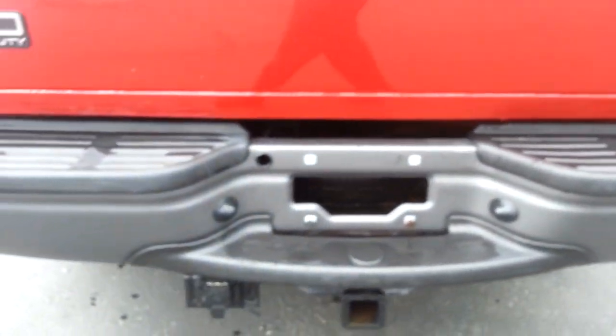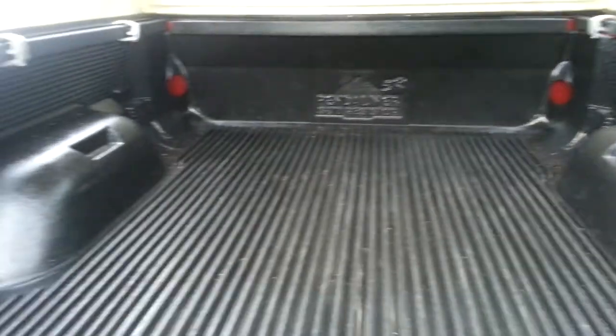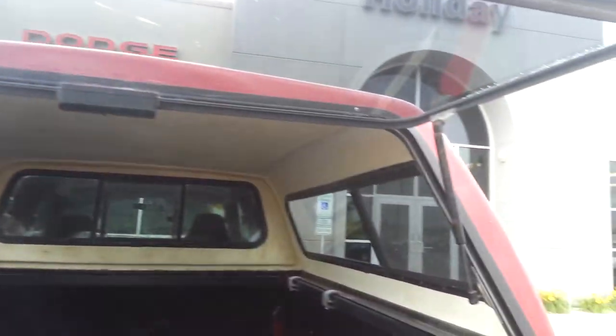No dents or dings in the rear bumper, full towing package, a couple light scratches on the tailgate. It does have a Penduliner drop-in bed liner and the shocks do work on the rear.